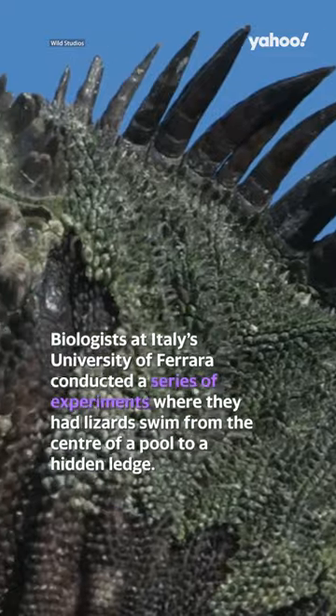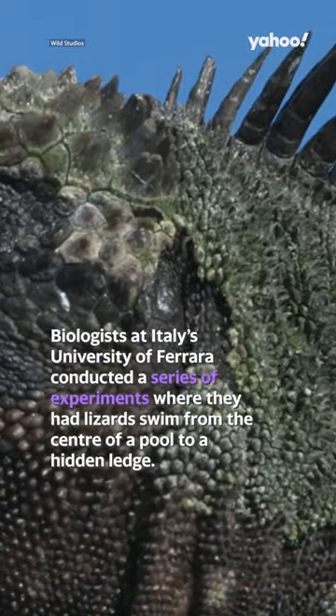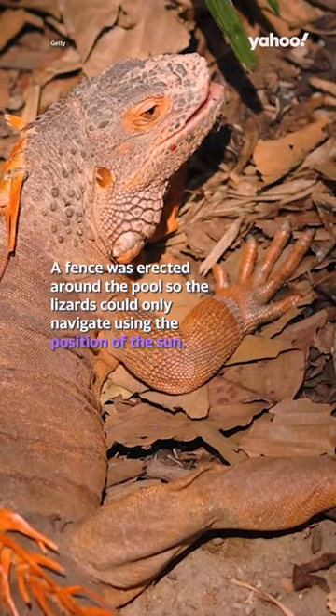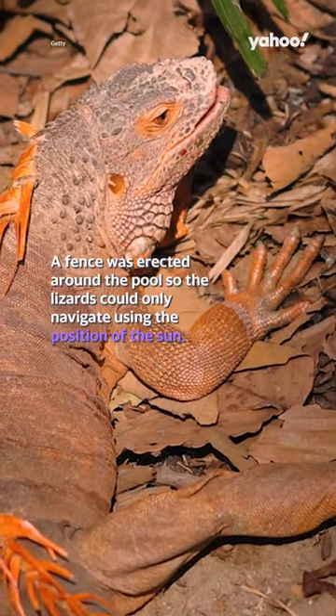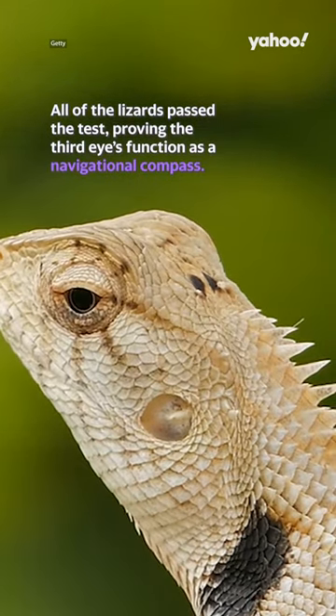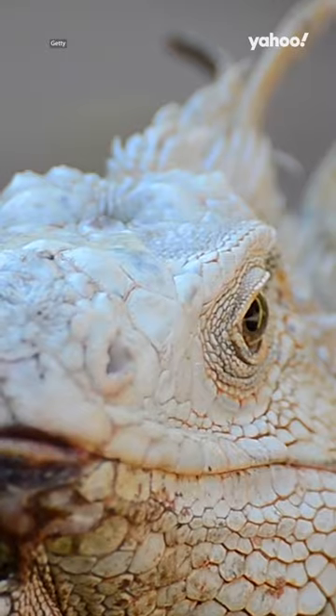Biologists at Italy's University of Ferrara conducted a series of experiments where they had lizards swim from the centre of a pool to a hidden ledge. A fence was erected around the pool so the lizards could only navigate using the position of the sun. All of the lizards passed the test, proving the third eye's function as a navigational compass. So now you know.